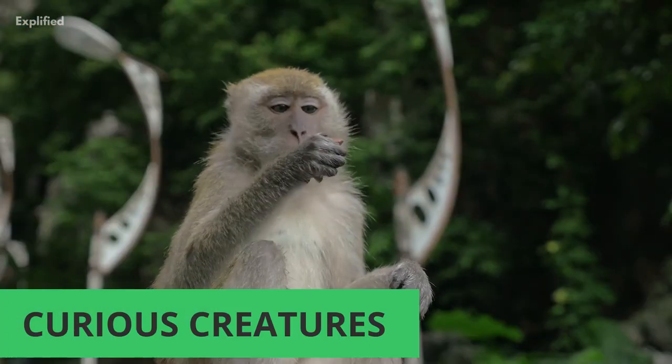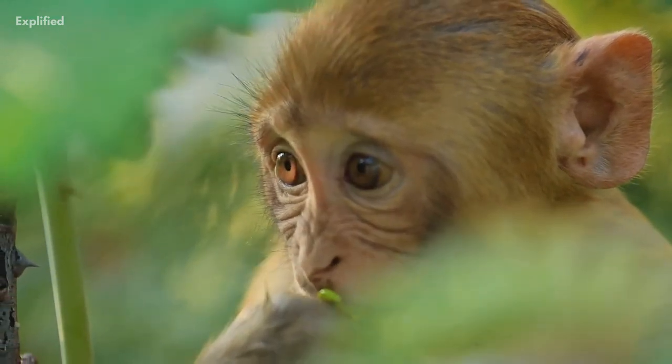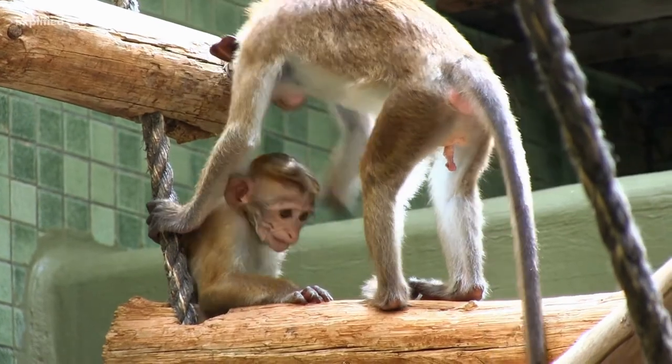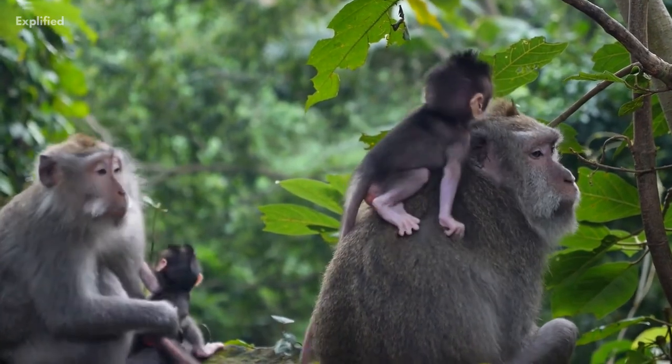Monkeys are incredibly curious creatures. Often they get into all sorts of trouble due to their curiosity. Monkeys kept in captivity have to be constantly entertained so that they do not cause destructive or violent behaviors due to their boredom.